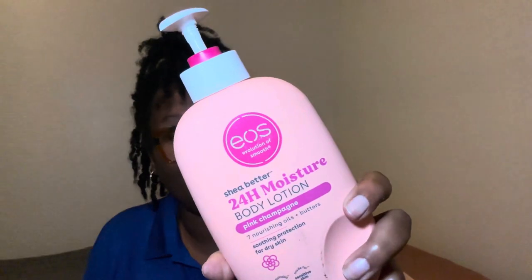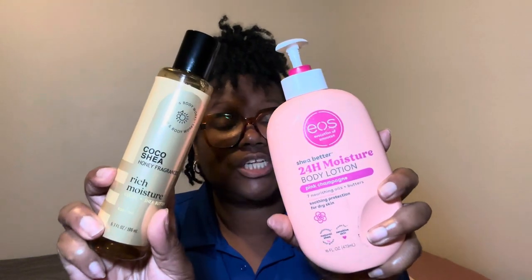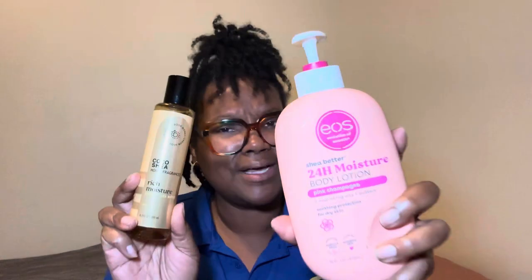So you already know how it is when we get out the shower — dab dab dab, get all the excess water off. Then I went in with my moisturizers. Today's moisturizers are this one I have never used before — I popped the top today. It's the Pink Champagne by EOS, the pear champagne, ruby pomegranate, and plum suede. And I matched it with the Cocoa Shea Honey Fragrant Body Oil — when I tell y'all, this was a good time.